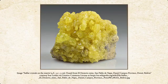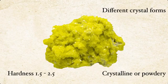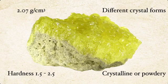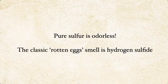Here is another beautiful specimen — this is from Bolivia. In addition to having different crystal forms and being either crystalline or powdery, sulfur has a hardness of 1.5 to 2.5 and a specific gravity of 2.07 grams per centimeter cubed. That is another absolutely beautiful specimen — the crystals are so intensely colored it almost looks plasticine, it just doesn't look real. And the irony is that probably the most famous thing people think of when they think of sulfur isn't really one of its properties at all — it's a misconception. Pure sulfur is actually odorless.